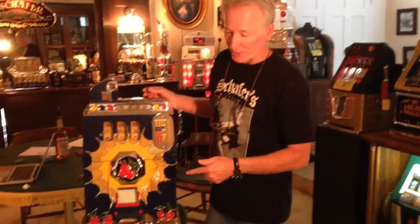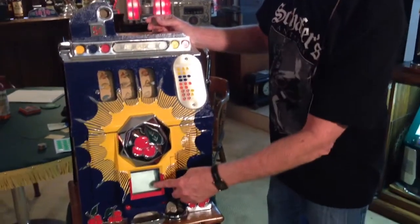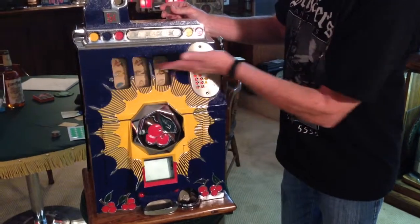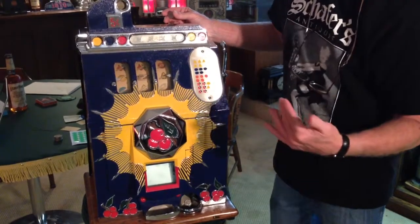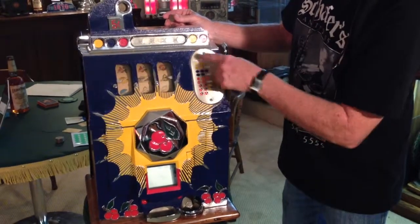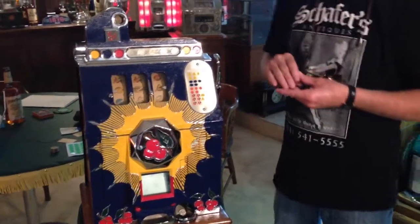It's called the Bursting Cherry because this is a sunburst, and here are the cherries. This particular machine has a full physical jackpot — it will completely load up with coins. When you hit the three bars, the money will come gushing out into this area. Your normal payouts come out into this area. And if you hit the three bars, you actually get the jackpot plus 20 coins — the whole jackpot here and 20 coins here. It's quite a fun deal when you hit the jackpot.